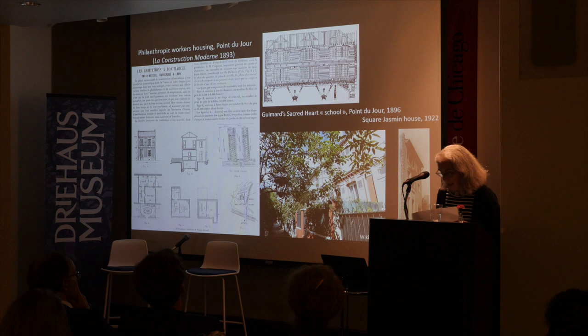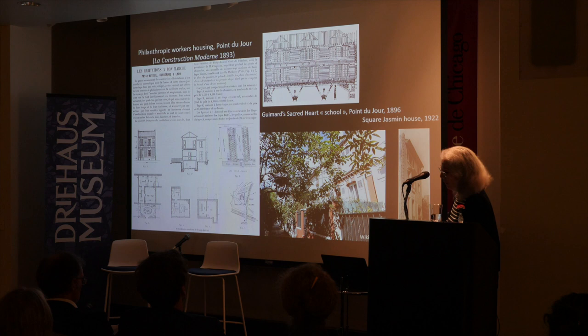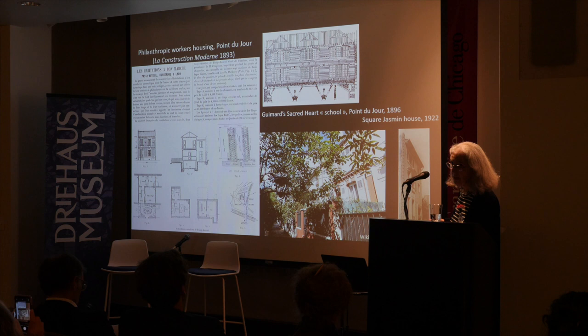Guimard designed middle- and upper-middle-class housing — a little bit of a paradox, because we heard he was left-leaning with very progressive ideas, but when it came to apartment buildings he was still following conventions. He also catered to the children of less privileged residents in the semi-industrial district of Le Point du Jour, separated by the viaduct, where there were small industries, and he even built some small houses for them.